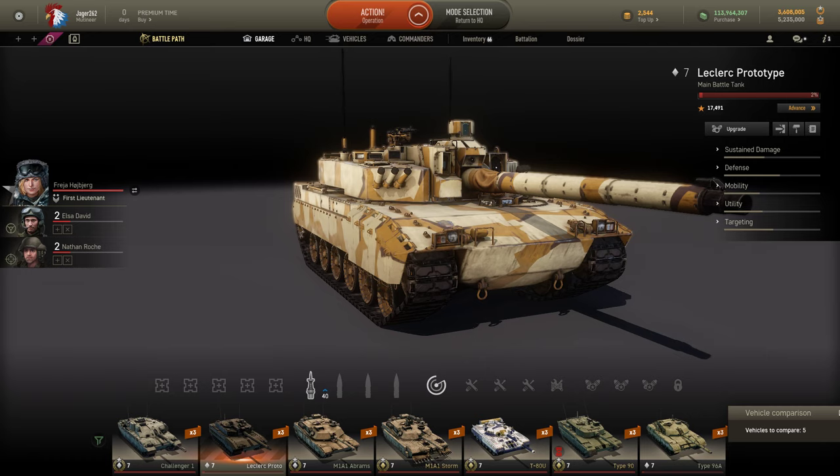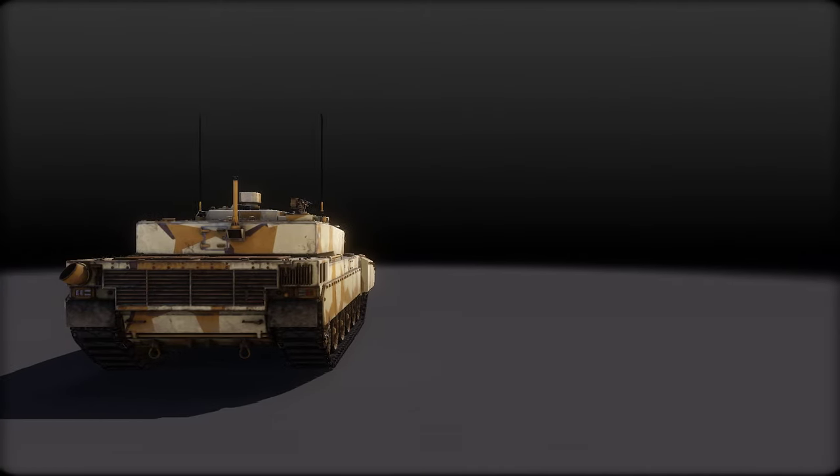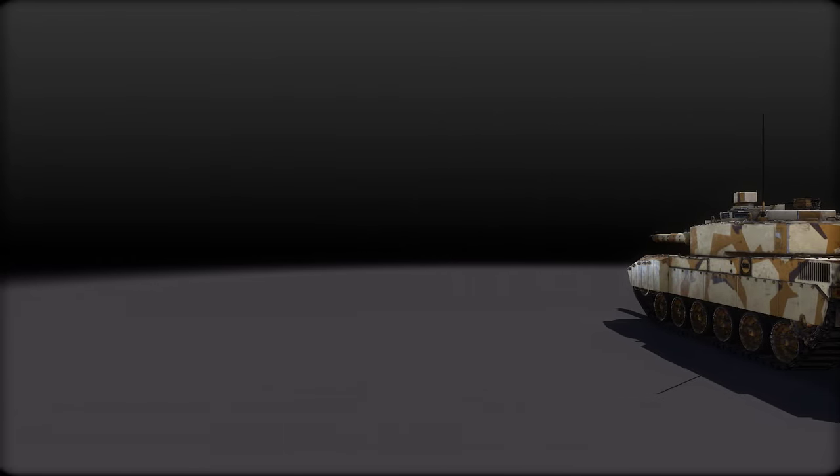Good morning guys and welcome back to Armored Warfare. It's Jaguar 262, and today I will be doing my review on the Leclerc prototype, the new tier 7 MBT that is in addition to the French tank line, unlike the Al Hussein.